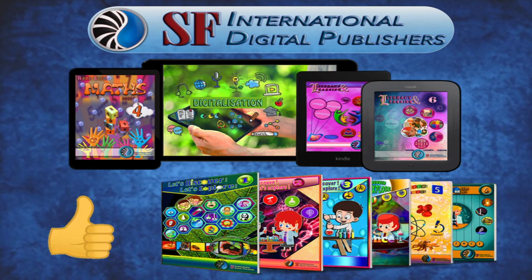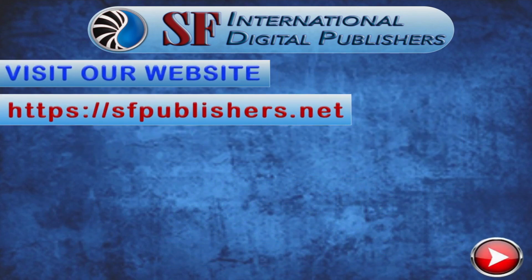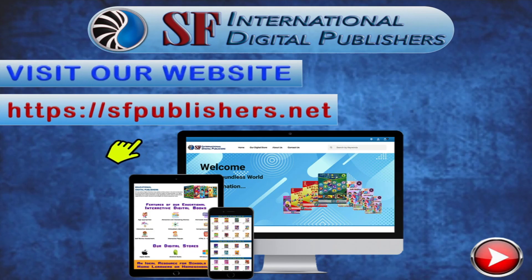If you like this educational interactive video, check out our complete range of educational digital course books. Visit our website sfpublishers.net to discover more, and we'll see you next time.